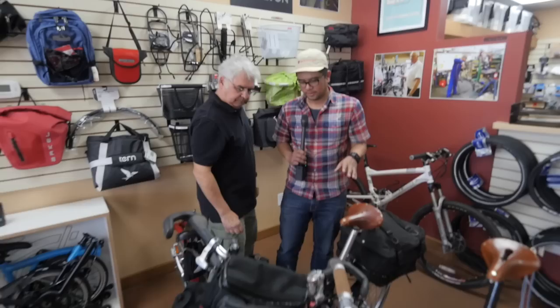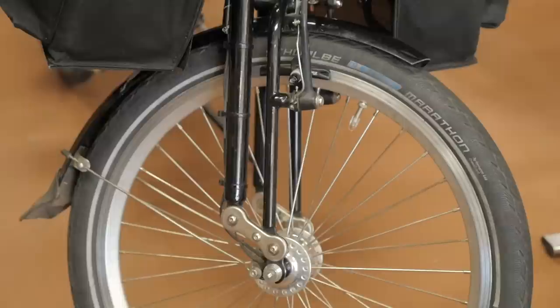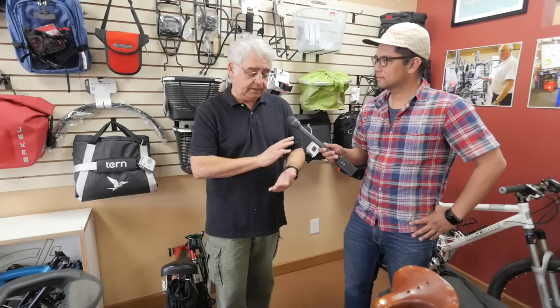This is a customer's Moulton, and it looks like they took it on a trip? Yeah, they rode that pilgrimage walk in Spain, El Camino de Santiago. That path takes on cobblestones and dirt roads, as well as nice paved areas — you never know what you're going to be riding on.